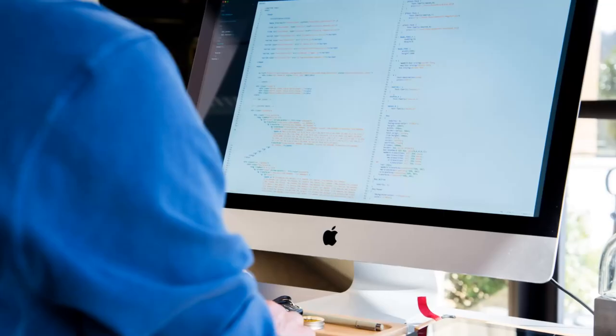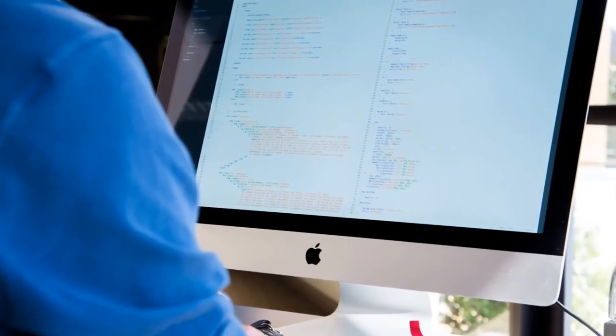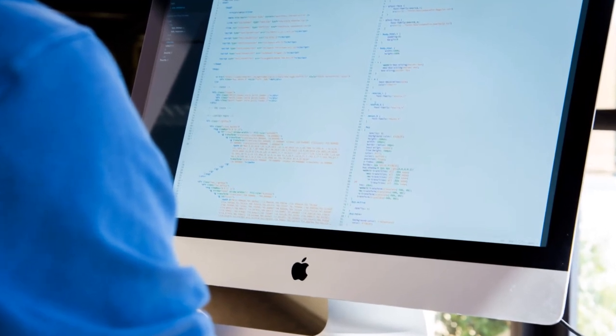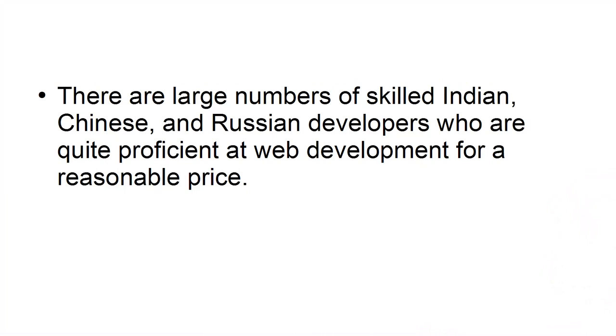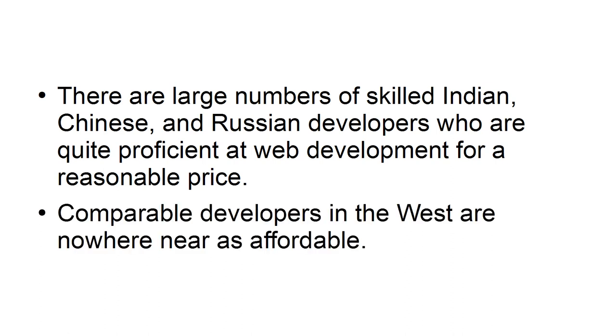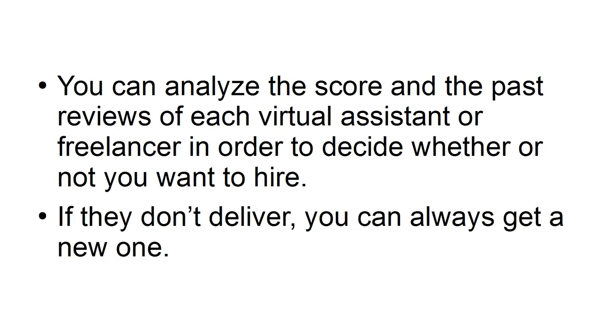Skilled freelancers are also available on the same sites where you can find Virtual Assistants. They cost a little more, but you can again make use of regional cost differences to secure a bargain. For example, there are large numbers of skilled Indian, Chinese, and Russian developers who are quite proficient at web development for a reasonable price — comparable developers in the West are nowhere near as affordable. You can analyze scores and read past reviews of each freelancer to decide whether or not you want to hire. If they don't deliver, you can always get a new one.